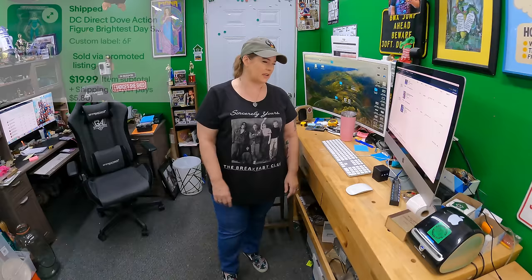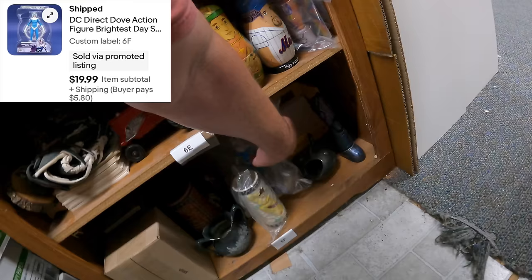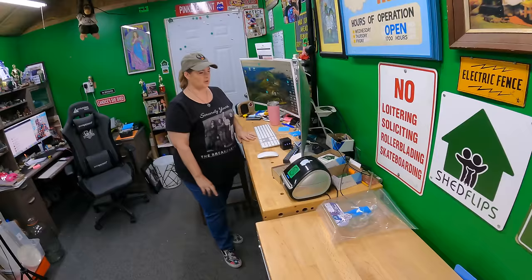Okay, first order: a Fox Trot DC Direct Dub action figure, no box, sold for $19.99.